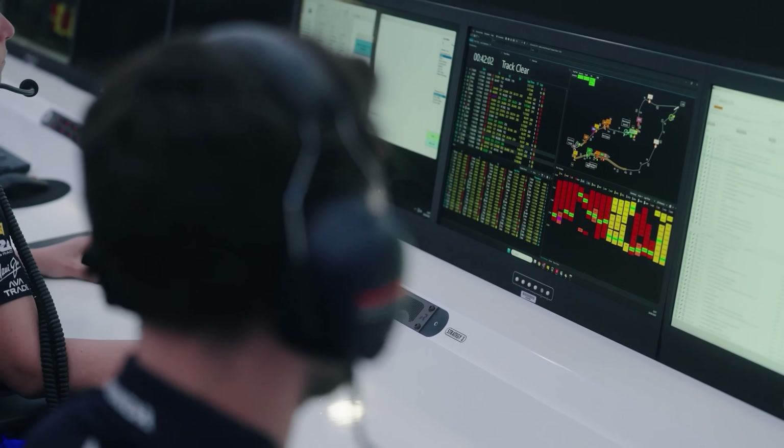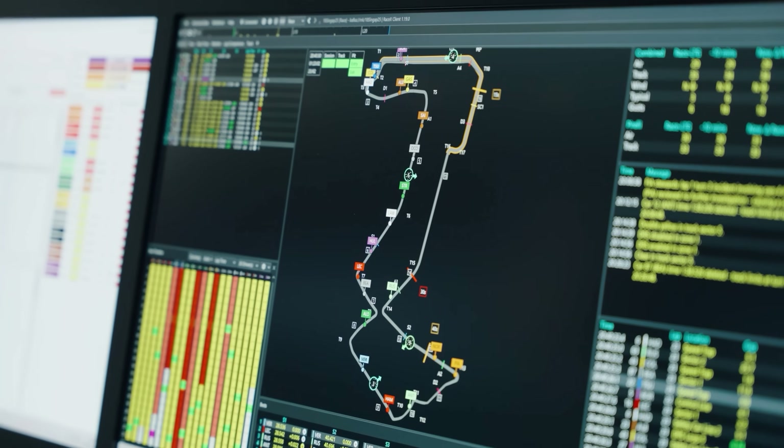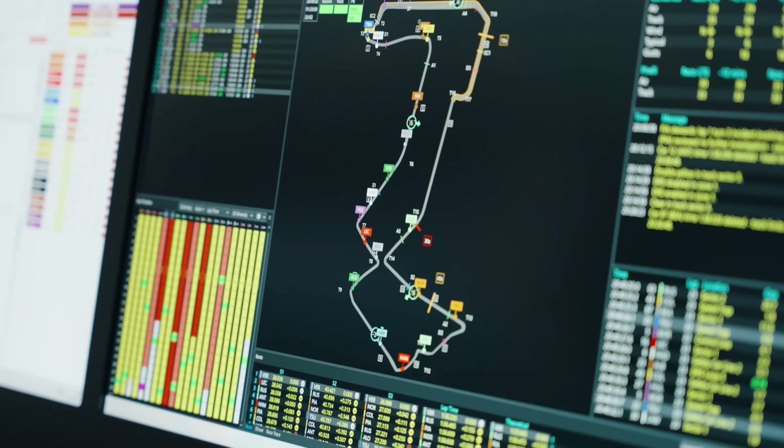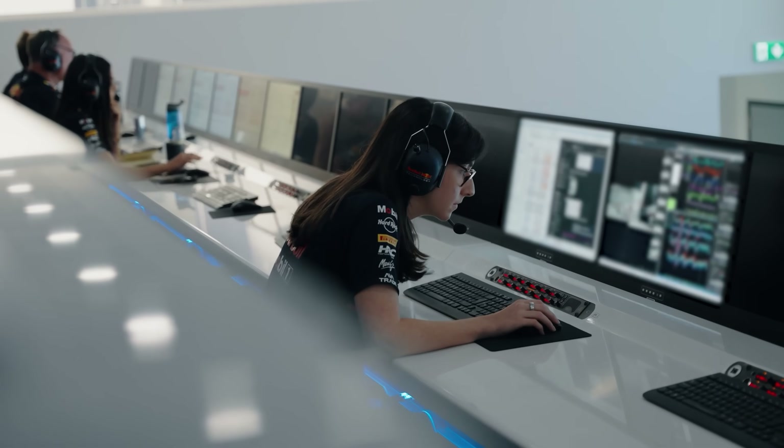Leclerc will likely clear the safety car window of Zanoda. We're running some simulations to figure out if it's a one or a two stop, looking at the pit loss, trying to figure out where the car's strong and where it's weak. We look after the car health and reliability of multiple systems, like the braking system, the engine, the gearbox, and the cooling configuration of the car.